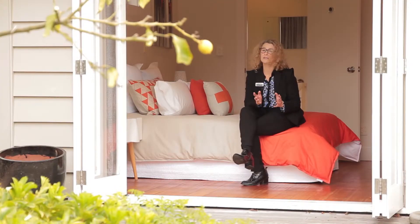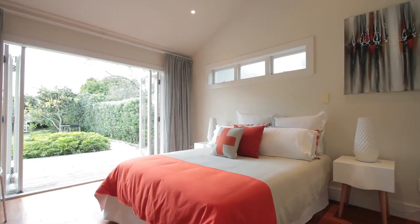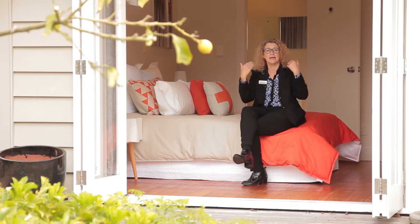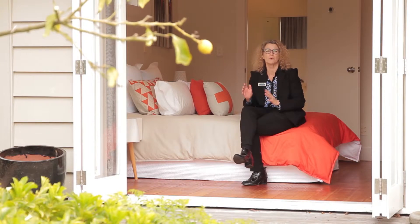Without a doubt this is my favourite bedroom. I love the fact that you've got the French doors leading out to your deck. You get the eastern sun coming up so it wakes you up first thing in the morning — what a great way to start the day.